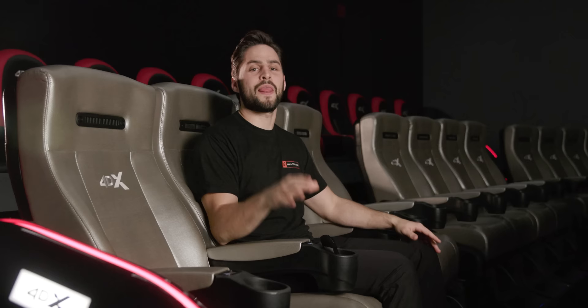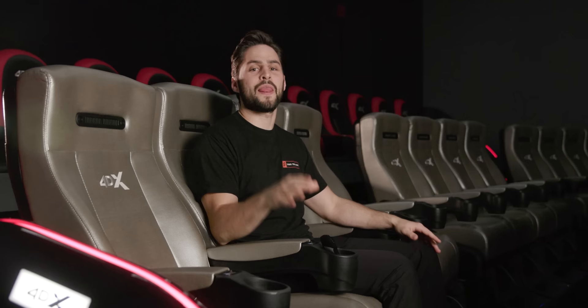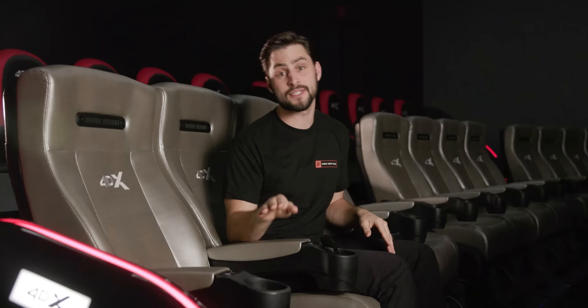The experience that I had here at CES was a combined ScreenX and 4DX experience, something called 4DX Screen. That's not available in the US yet, but it should be on its way in the next two years. Until then, there are already over 70 CJ4DPlex screens in the US alone, and there are even a few in little old Canada.